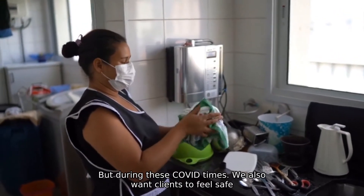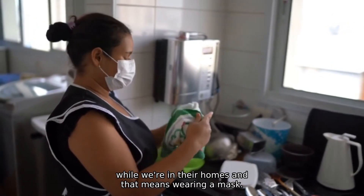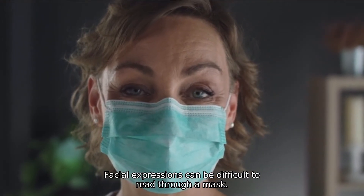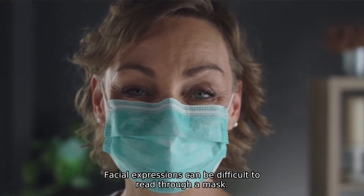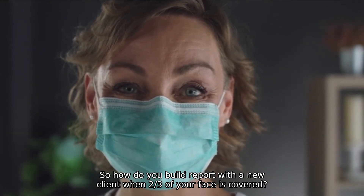But during these COVID times, we also want clients to feel safe while we're in their homes, and that means wearing a mask. Facial expressions can be difficult to read through a mask, so how do you build rapport with a new client when two thirds of your face is covered?